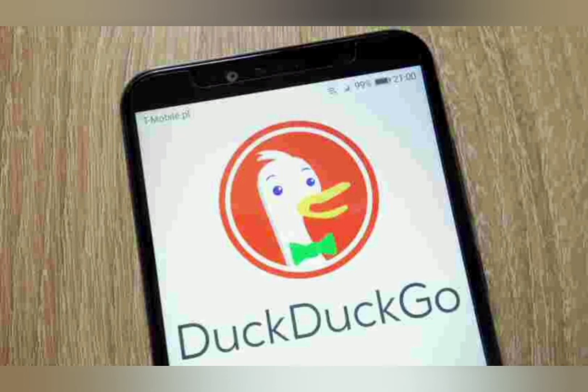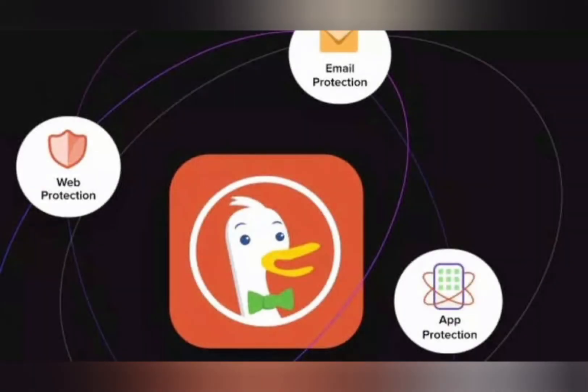DuckDuckGo reports that running the beta program for a year revealed that over 85% of all emails in testers' communications contain trackers.